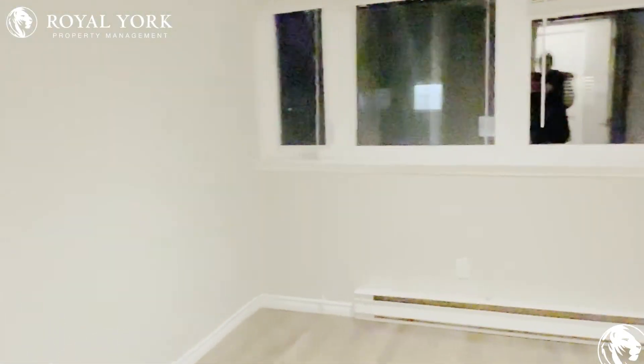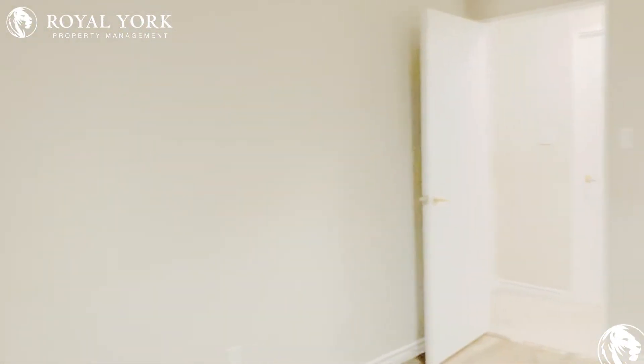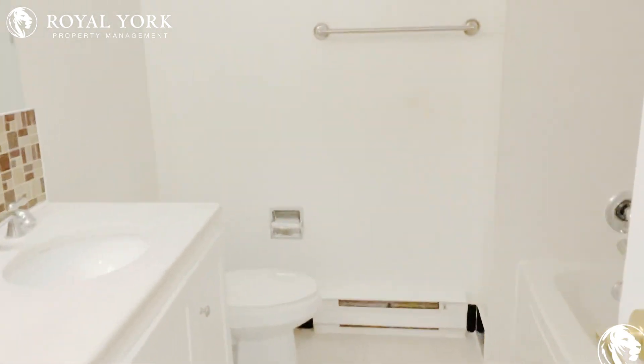Here is our second room, about the same size. You can definitely fit a double-size or queen-size mattress, and we have tons of natural lighting just from the windows.